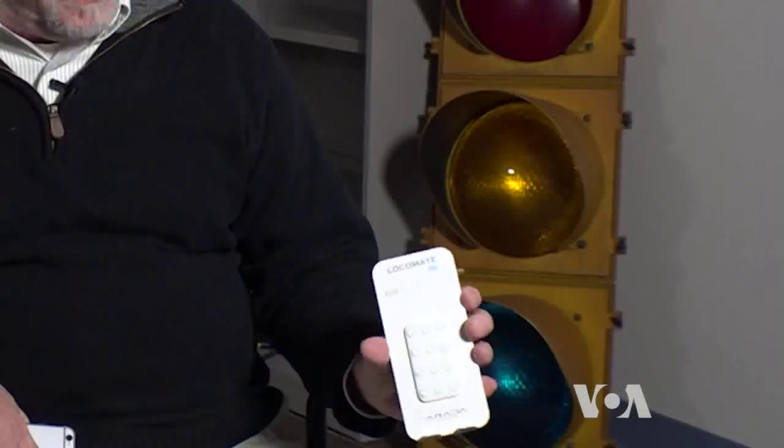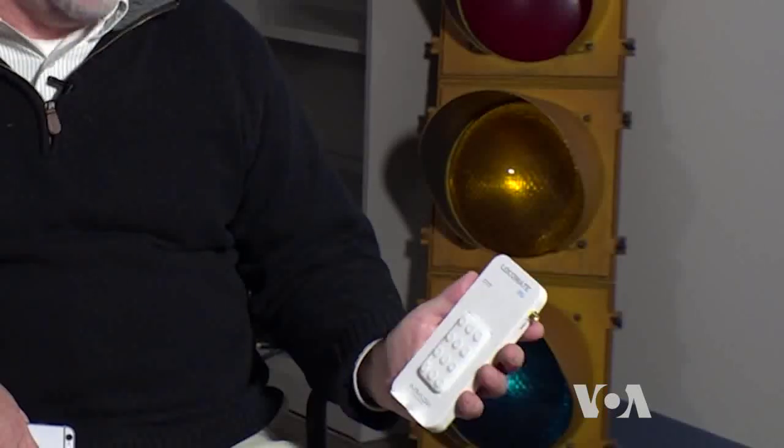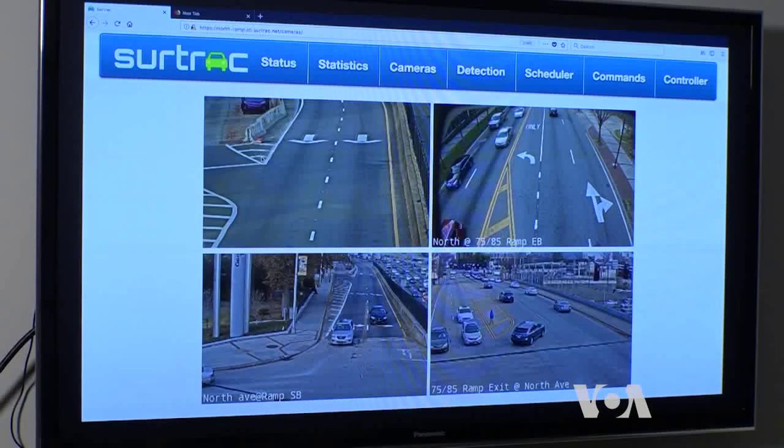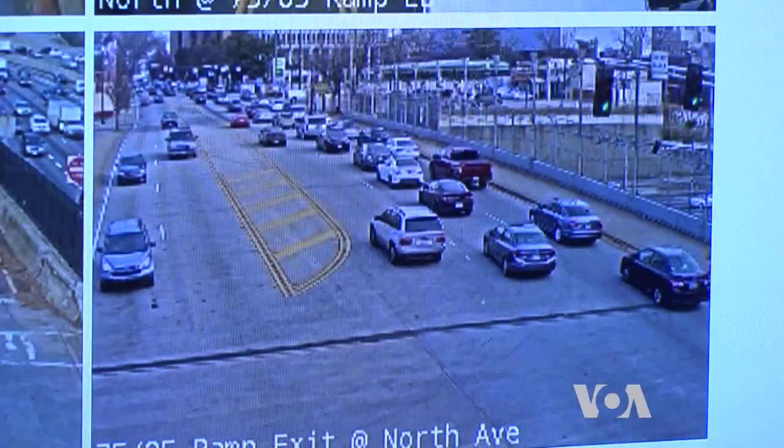Researchers are already experimenting with something that may help handicapped pedestrians safely cross the streets. A device attaches to a smartphone, talks to the smartphone through Bluetooth, and then communicates with the intersection through the DSRC.